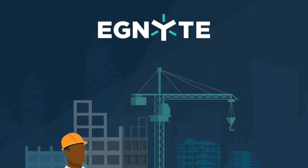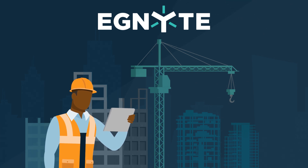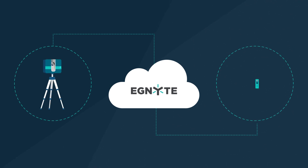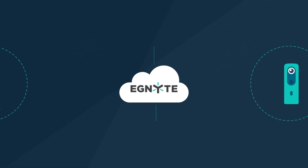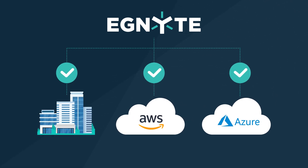Ignite streamlines the entire process, making data available for use faster and reducing the risk to data integrity. With Ignite, files created by reality capture devices are automatically uploaded to the Ignite cloud. Data sync begins immediately to either an office or to AWS or Azure for processing.